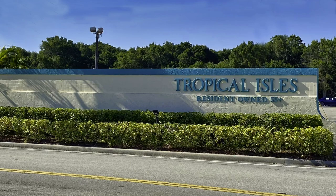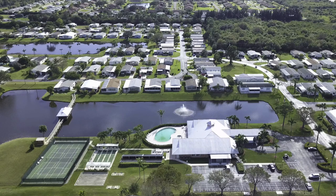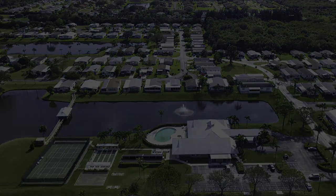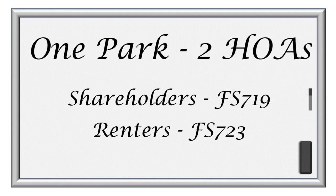Tropical Isles is representative of the resort-class co-ops found around Florida. In the co-op arrangement, you own a share, but not an individual lot. And not everyone in the park will own shares — in fact, as many as 30 to 50 percent may remain as renters.